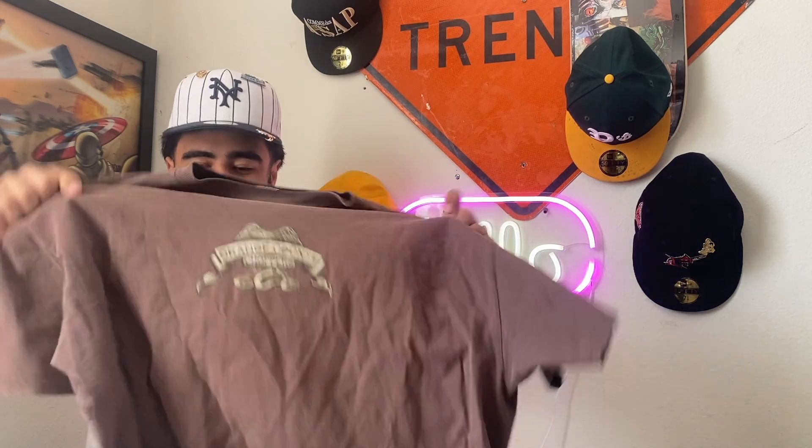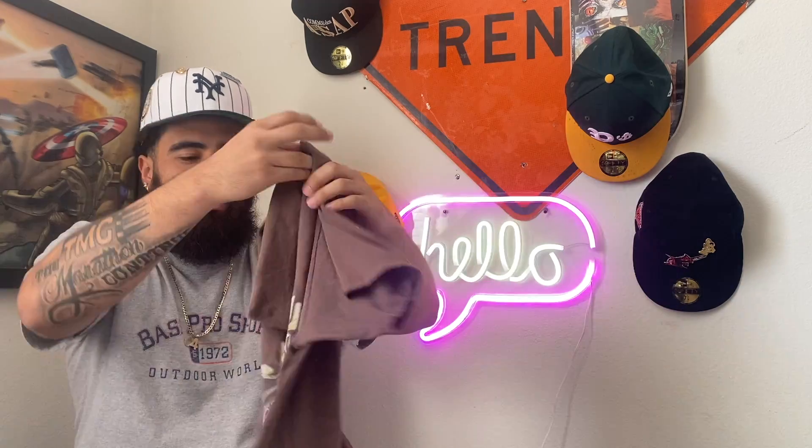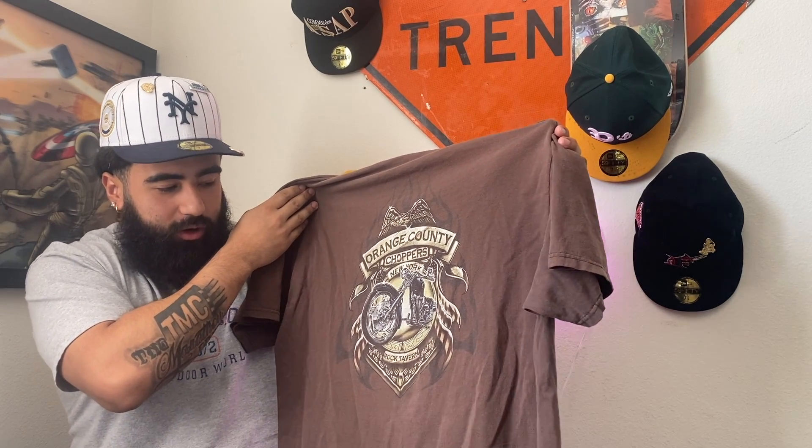The first thing that we picked up is going to be — as y'all seen in the last video — this Orange County Choppers all-brown t-shirt. It has a vintage look to it; it's cool. It's pretty sure it's not vintage, it just has that look to it. Orange County Choppers, New York, Rock Tavern, with the cool graphic on the back.